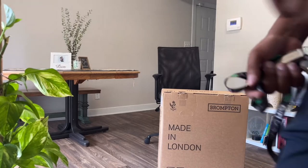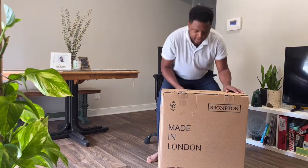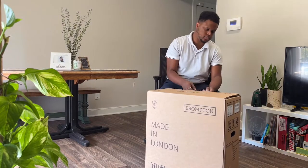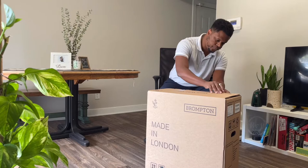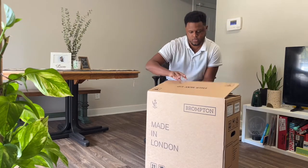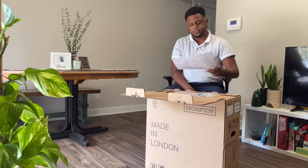It's here. I finally joined the fold and committed to a Brompton. After looking at several e-bikes as a car replacement, I decided a Brompton would be best for my daily commute while also allowing trips to Target, Publix, a coffee shop, or my favorite brewery, The Vale.